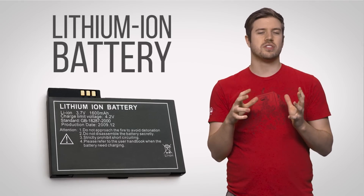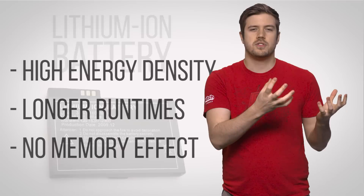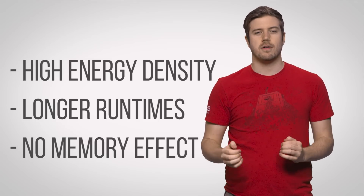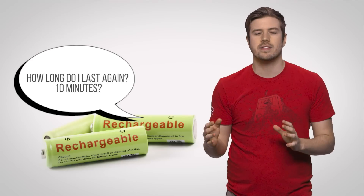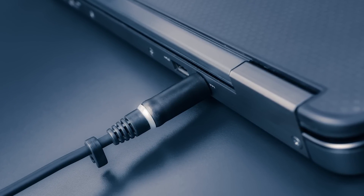The batteries in your laptop or smartphone are usually lithium-ion batteries. Lithium-ion batteries are the power source of choice for many rechargeable electronics, not only because of their high energy density and longer runtimes, but they don't suffer from issues such as the memory effect, which can affect other kinds of batteries and cause them to lose capacity if they aren't fully drained before being recharged. Since we're always unplugging and replugging our laptops, tablets, and phones, lithium-ion batteries are a great choice since they don't care how much charge they have when you go to plug them back in.